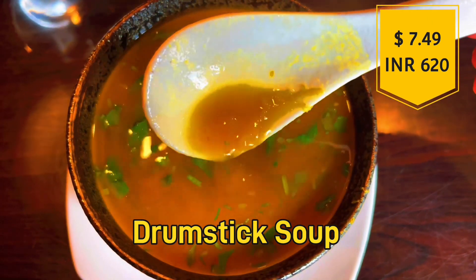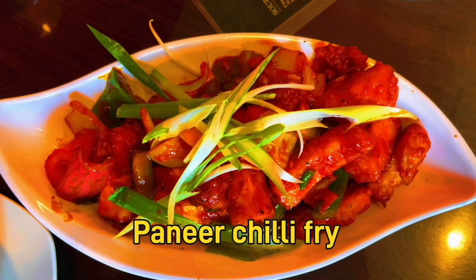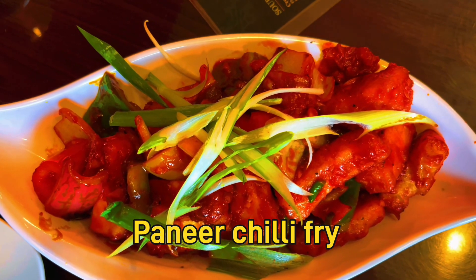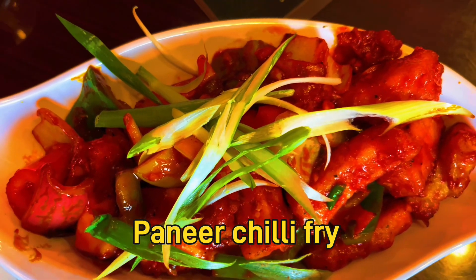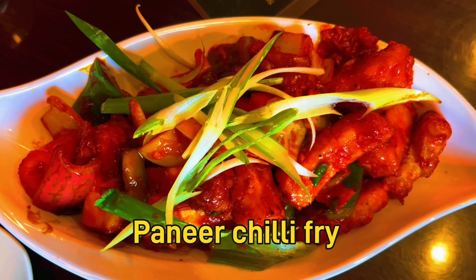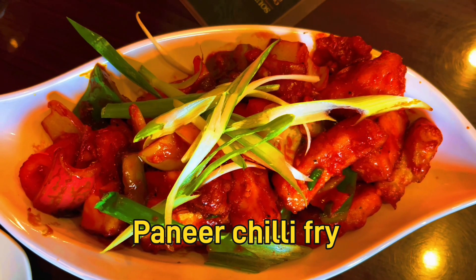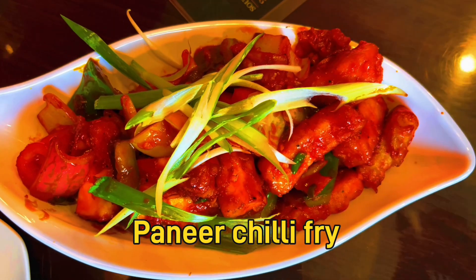The drumstick soup is $7.49, which is about 620 Indian rupees. We also ordered a paneer chili fry — this is a traditional menu item. It is very spicy and very tasty, with a Chinese flavor.